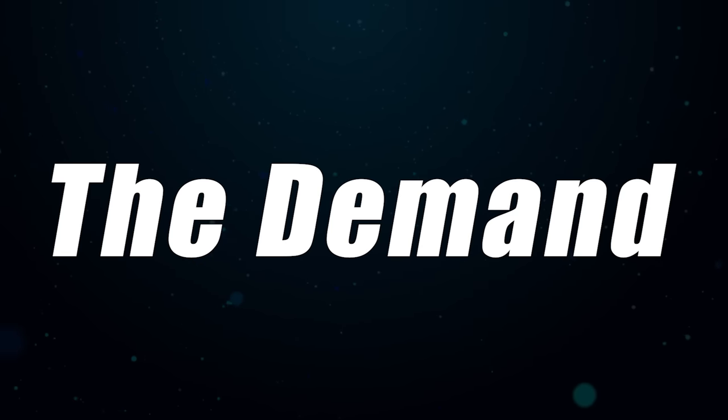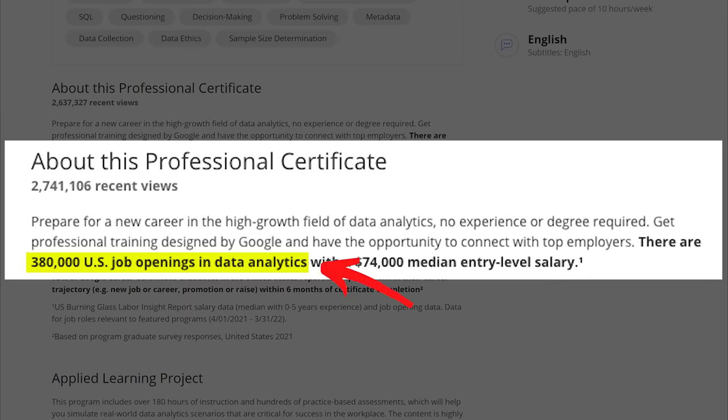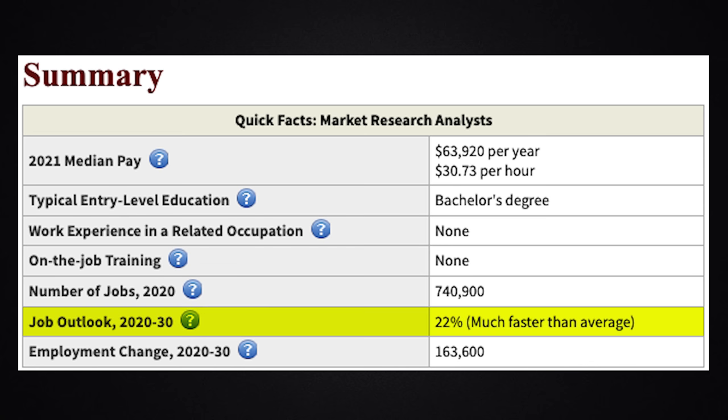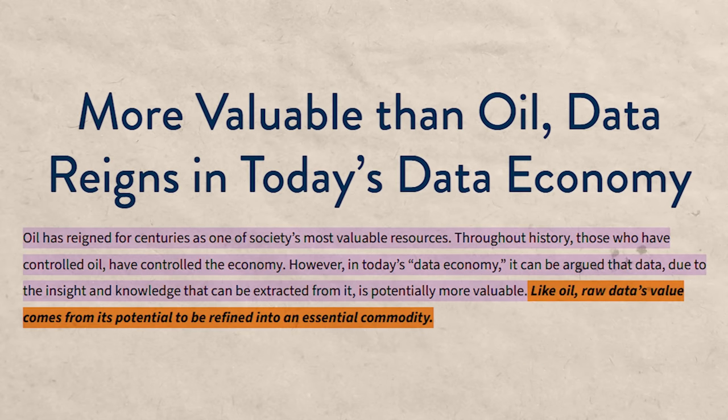Next we're going to talk about demand — focusing more on the demand for data analytics in general. The certificate claims there are 380,000 U.S. job openings in data analytics, but I think that's actually an understatement. Anything to do with data — data analysis, data engineering, data science — is incredibly valuable and highly sought after. On LinkedIn, sorting by entry-level jobs, there are 578,000 job postings with the words 'data analysis' in them.